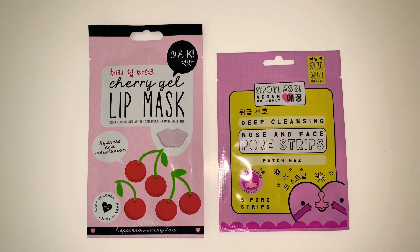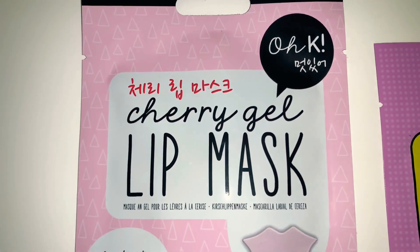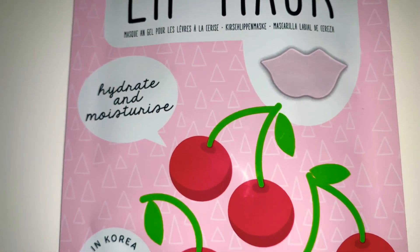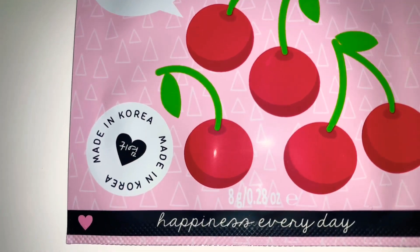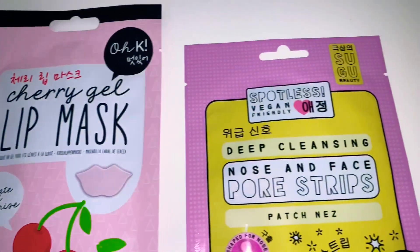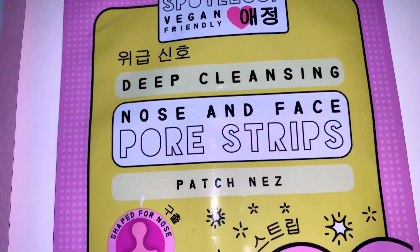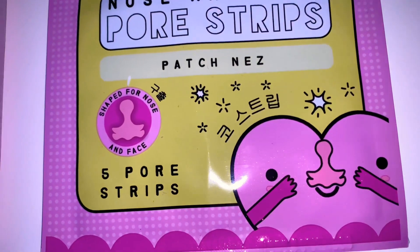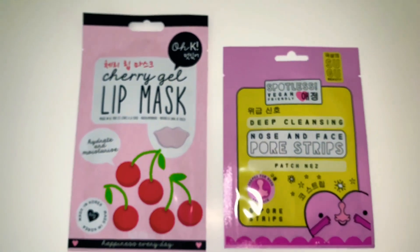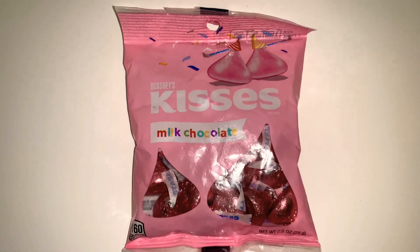I happened to see these different types of masks — not full face masks, which is what got me interested. The first one appears to be a 'Jerry No Cherry' gel lip mask: hydrate and moisturize, made in Korea, and the packaging is so cute. The next one is by Sugu Beauty — spotless, vegan-friendly, deep cleansing nose and face pore strips. These are going to my daughter for Valentine's Day. They're a dollar each and they look great.